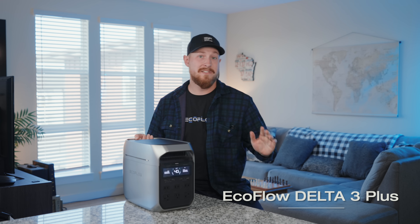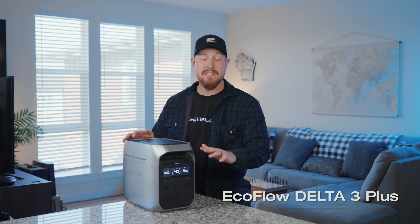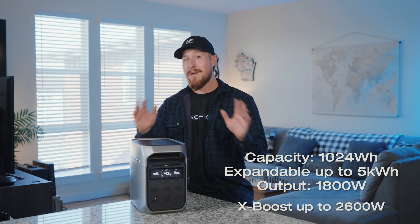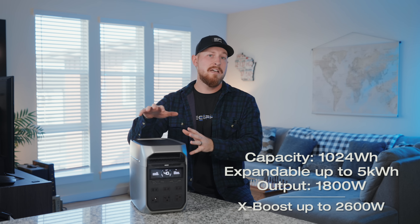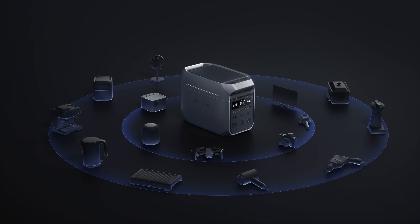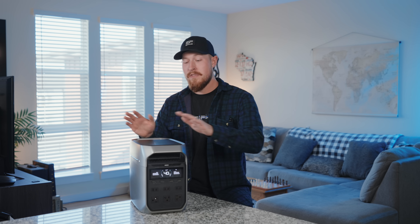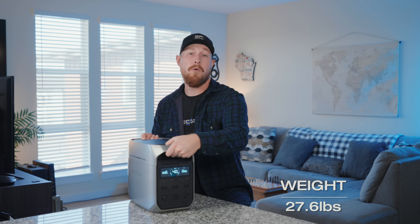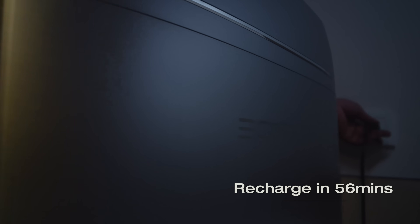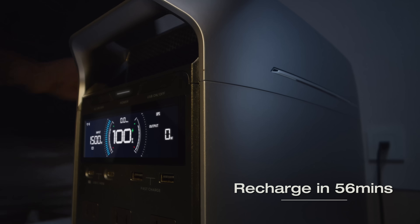Next is the all-new Delta 3 Plus. Right off the bat, you can see an increased size and a different design. With a robust capacity of 1,024 watt-hours, it's expandable up to 5 kilowatt-hours. Delta 3 Plus has an impressive 1,800 watt output and can boost up to 2,600 watts with xBoost. So whether you need power at home, in an RV, or at the campsite, the Delta 3 Plus is great with its handy design. It comes in at just 27 pounds and is easily portable, and thanks to Xtreme technology, it has the fastest recharge time in the industry, going 0 to 100 in just one hour.